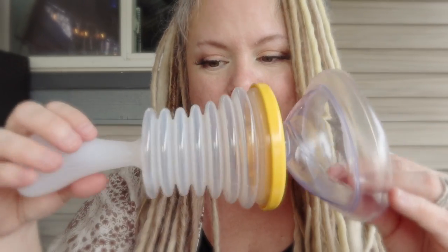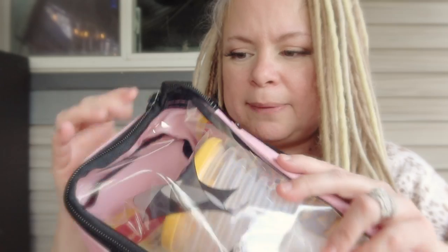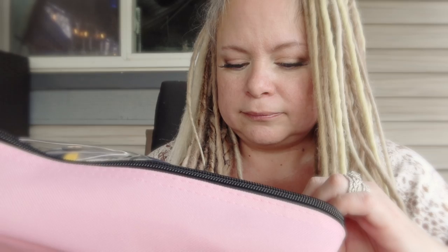I saw this and I just had to buy it. I ended up buying the home kit, which comes in the big bag, and then I bought a travel kit to go with it. The travel kit I bought in pink - this is going to go in my truck so I always have it with me.